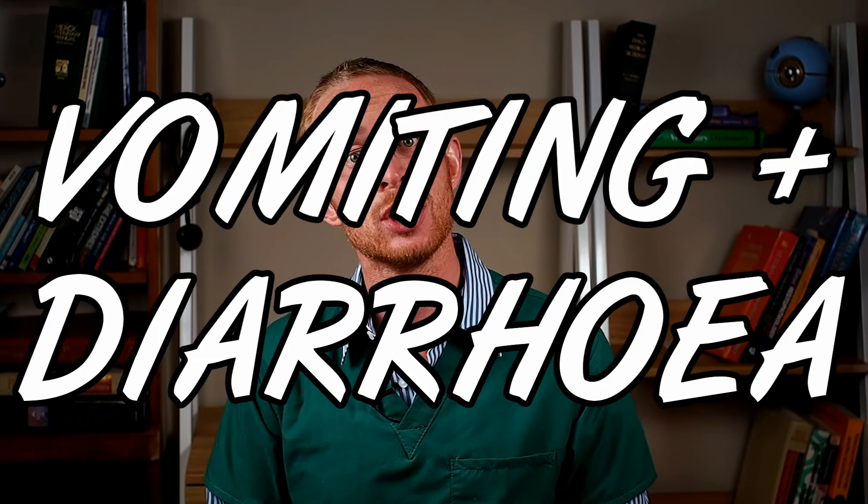Dehydration also becomes a very real risk in hot weather, especially in a dog who is panting and drooling heavily. If your dog is becoming dehydrated, their saliva will become very thick and stringy, and their gums will go from being nice and moist to tacky and dry. Things are starting to become really serious now, and the fourth sign of heat stroke in dogs is vomiting and diarrhea.